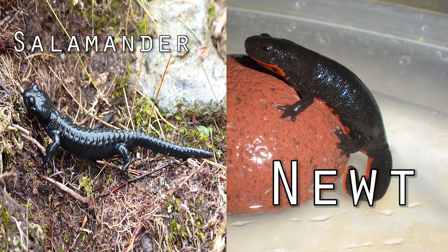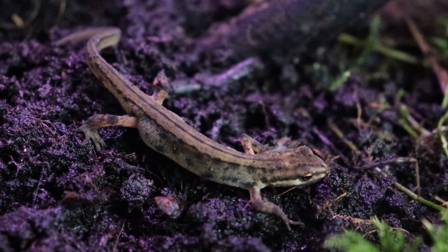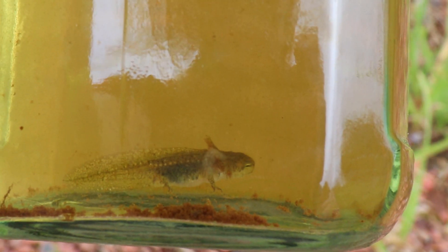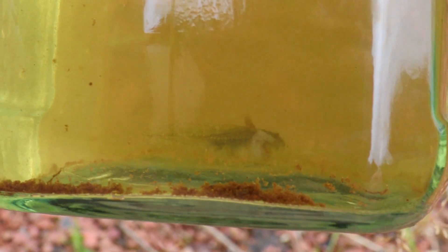At first glance, there's not a whole lot of difference between newts and other salamanders. But typically, newts have drier, rougher skin, whereas salamander skin is usually wet and soft. Newt larvae also possess true teeth in both their jaws, and their regenerative capability tends to be more extreme than that of other salamanders.